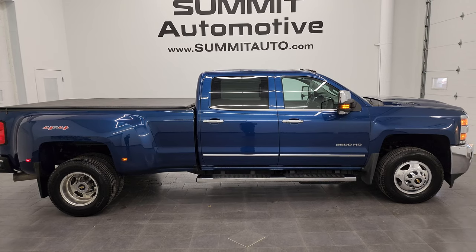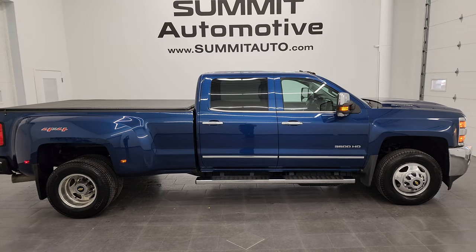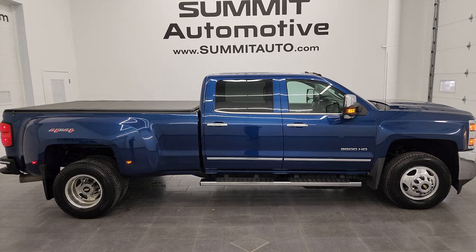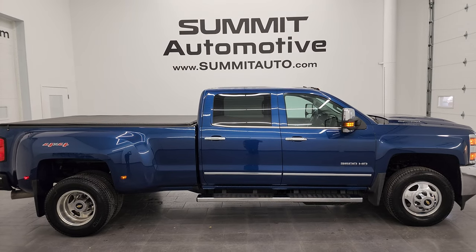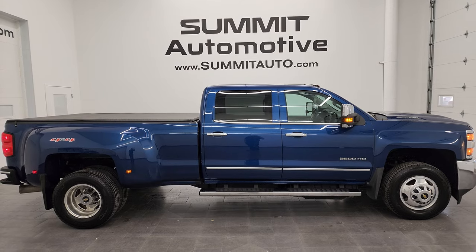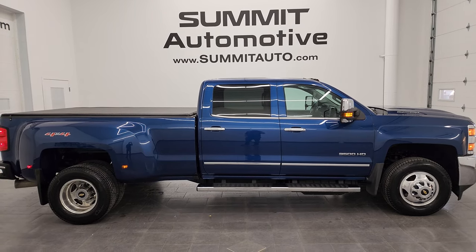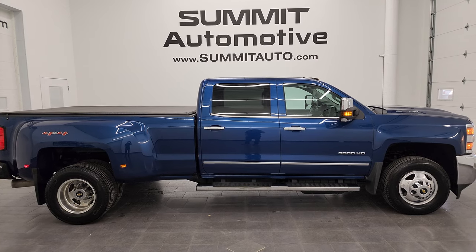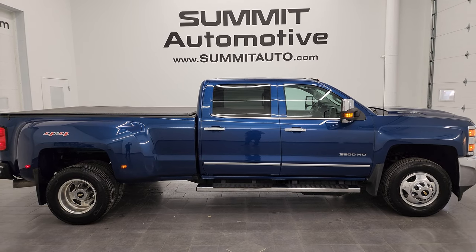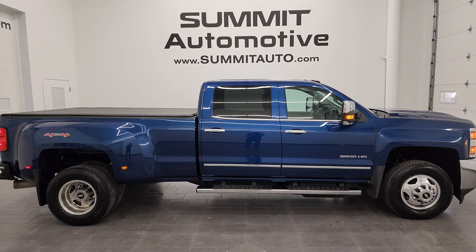In a moment you will see a link to subscribe to my YouTube channel on the upper left, a link to more Chevy 3500 truck videos in the upper right, a link to this vehicle on our website in the lower left, and a link to one of our latest YouTube videos in the lower right — click those and check us out. We're super excited to help you with this ultra clean 2017 Chevy Silverado 3500 crew cab long box dually in Ocean Blue Metallic. Thanks again for checking out the video — remember to like, subscribe, and share on the YouTube channel. I really appreciate it.